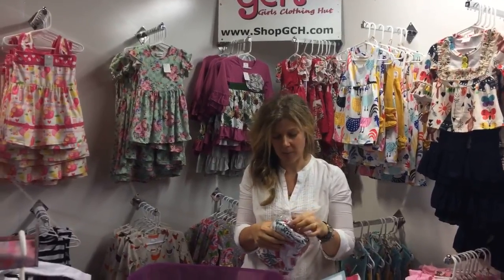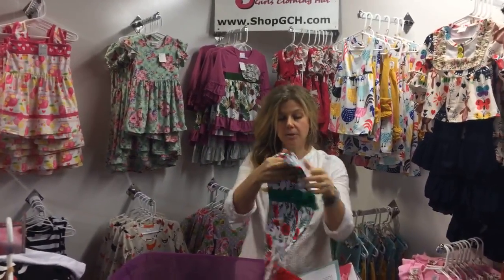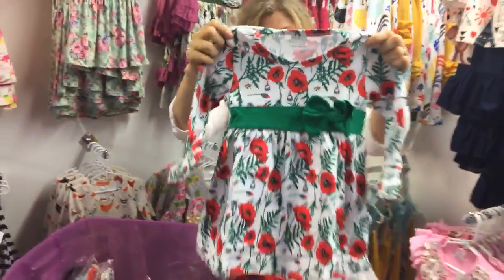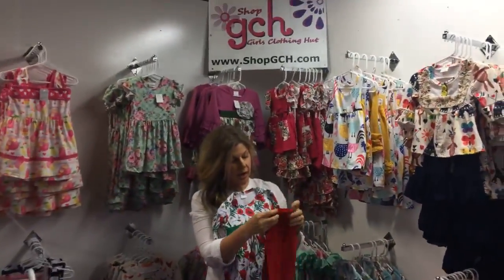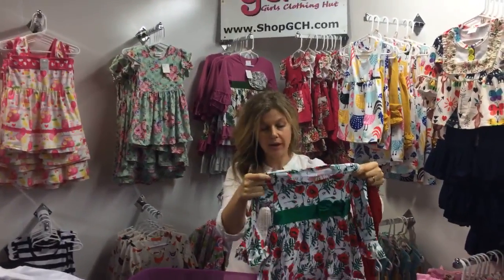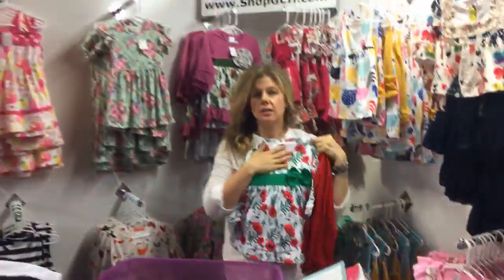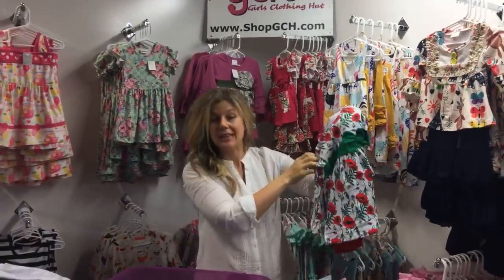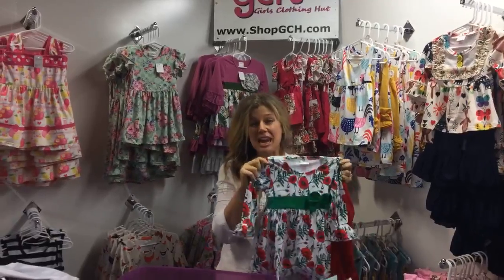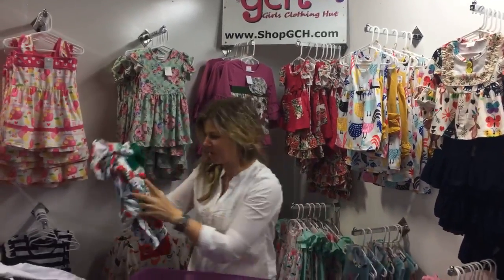We're already thinking about Christmas! This is a Shop GCH original design — we worked with our designers to make this absolutely our own. Look how cute that top is: the bow, all the details, the little bees. We've got red ruffle pants that go perfectly with it. You could honestly wear this dress all year long. It's size 6 to 9 months all the way up to size 10-12, and it's only $17.99.